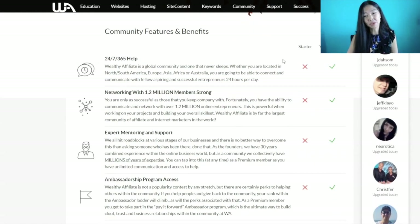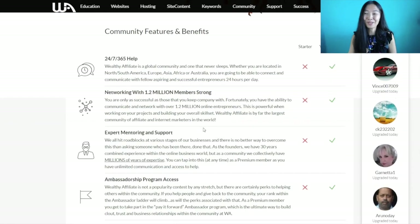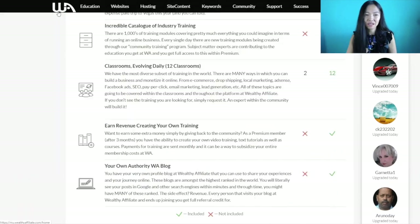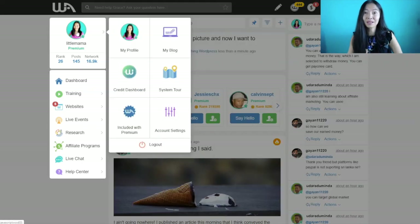For help, you're going to get the best support if you're a premium member — you won't get a lot of help if you stay as a free account starter member. There are a lot of benefits to being premium on this platform, and I highly suggest you do that. Being premium is pretty cheap compared to a lot of other programs I've seen in my journey.